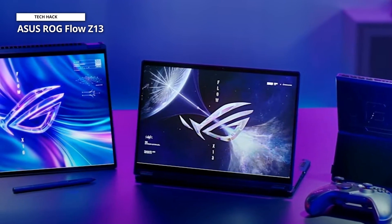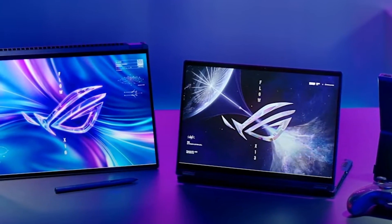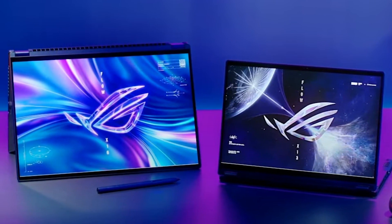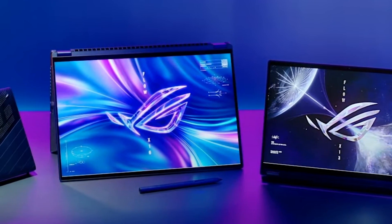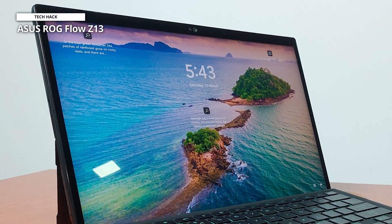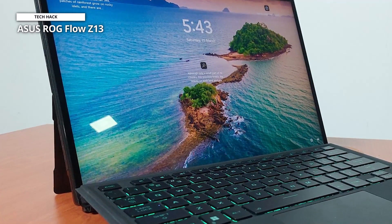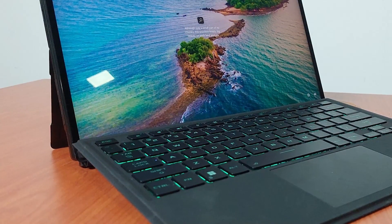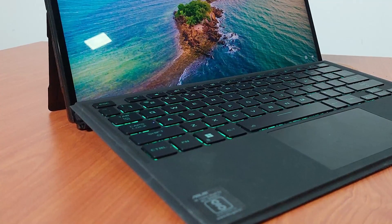It has a 3.5mm combo audio jack, a USB 3.2 Gen1 Type-A port, a USB 3.2 Gen2 Type-C port, Thunderbolt 4 support, DisplayPort power delivery, and a MicroSD UHS-II card reader. While the ROG Flow Z13 does not have an Ethernet port, it does have fast Wi-Fi 6E with Bluetooth 5.2 wireless connectivity. Since this is a small device, the ROG Flow Z13 has a 56Wh 4S1P battery. We don't know the exact battery life, but according to Asus it has quick charging features — its battery can be recharged to 50% within just 30 minutes, under the optimal temperature range of 20 to 45 degrees Celsius.